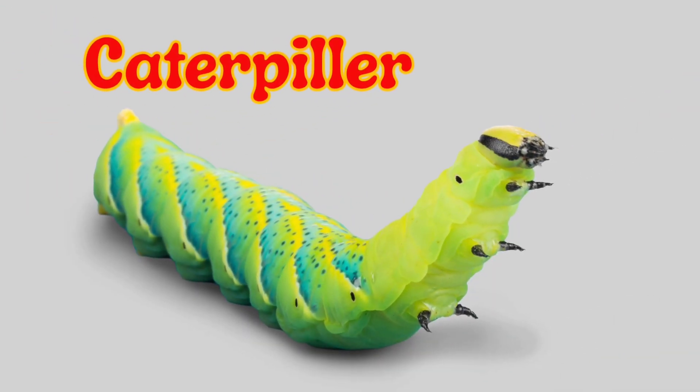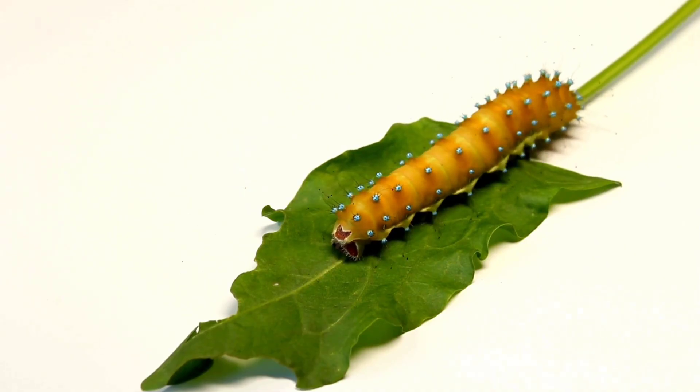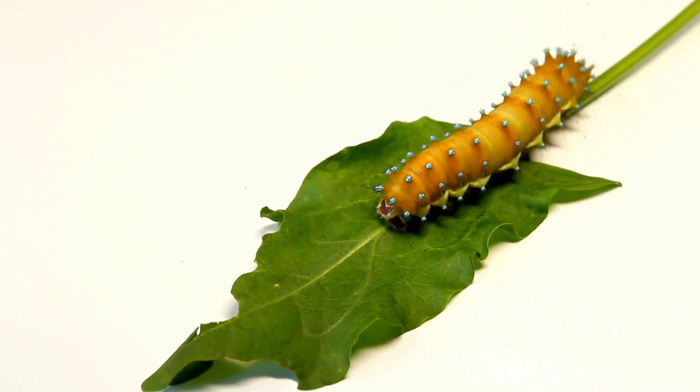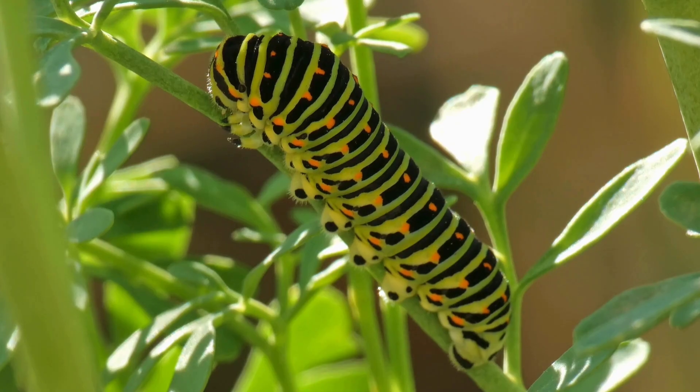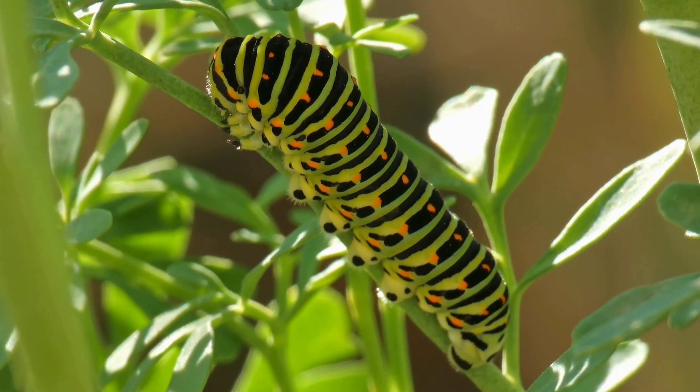Caterpillar. A caterpillar is a soft, tiny insect with a long, round body and many little legs. It loves to eat leaves all day. The caterpillar is very special because it turns into a butterfly after resting in a cocoon.